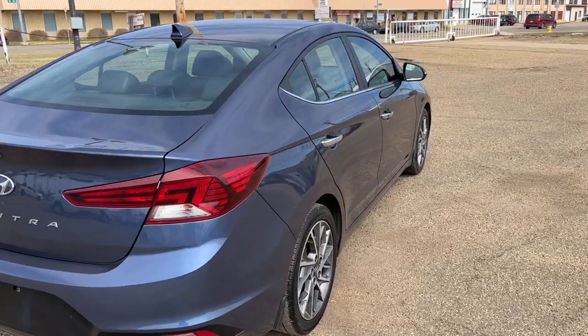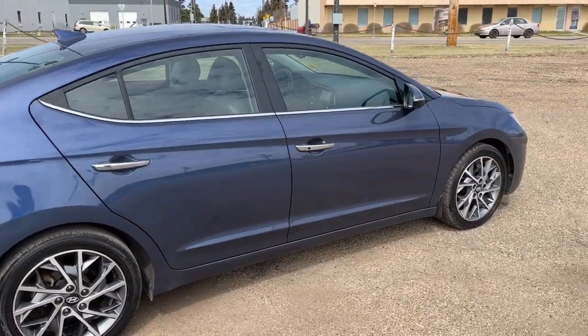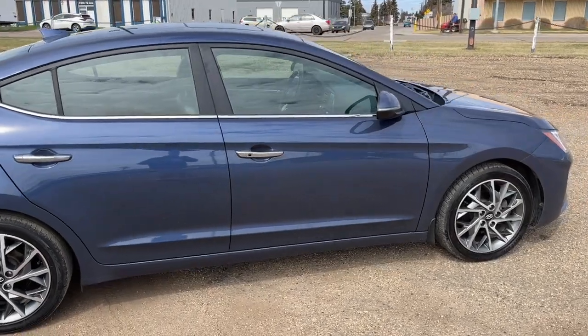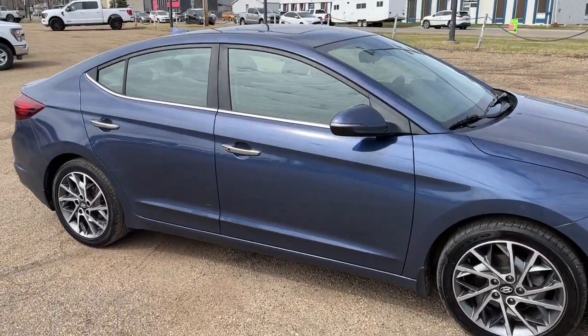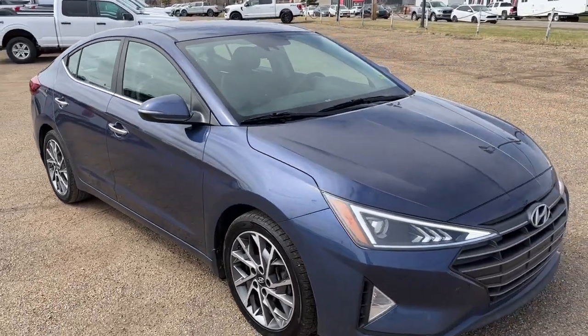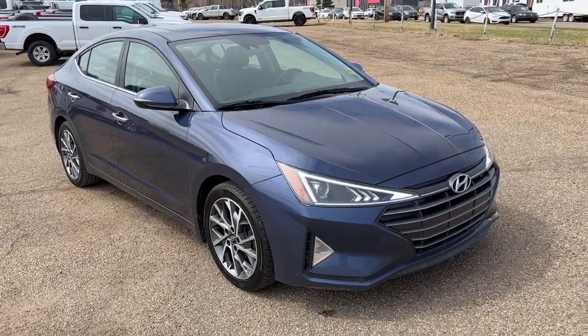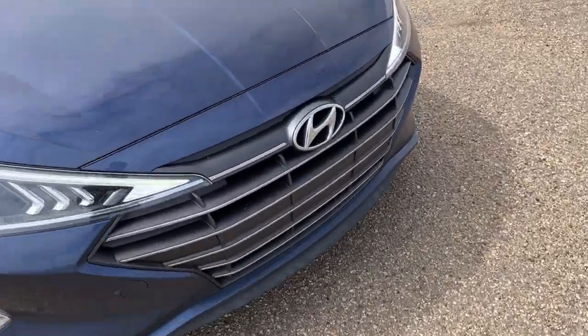I won't be able to cover every single detail about this Elantra, but if you'd like to know some more information you can check it all out at FreedomForgeSales.ca, or come take us out by the dealership and check this vehicle out in person. In the meantime you can stay up to date by checking us out on social media, and if you gave us a follow we'd greatly appreciate it. Alright, let's take a look inside.